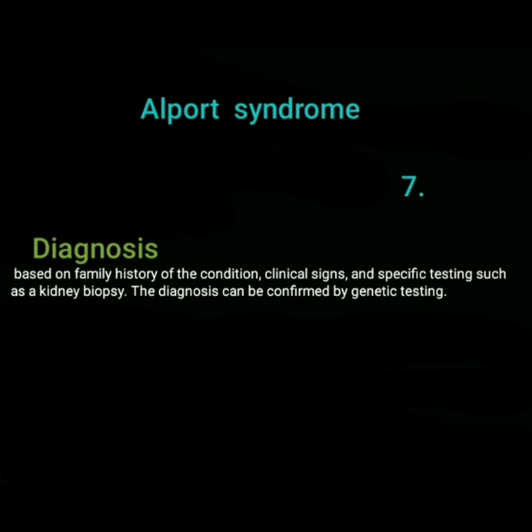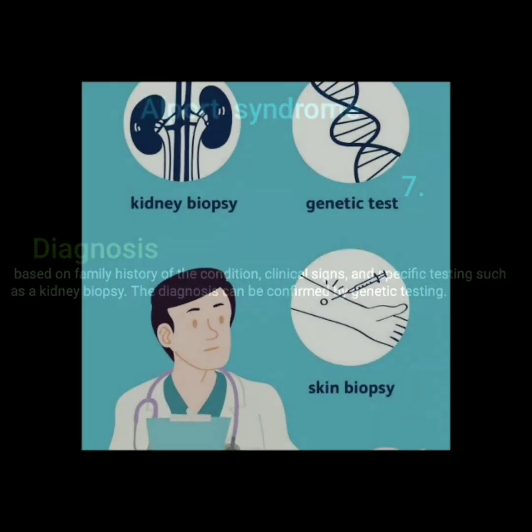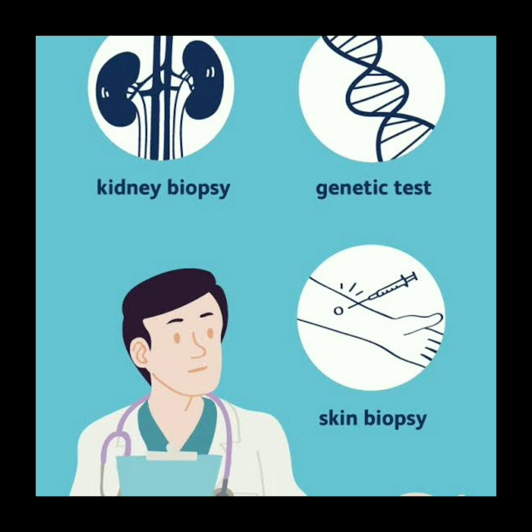Diagnosis of Alport syndrome is based on family history of the condition, clinical signs, and specific testing such as a kidney biopsy. The diagnosis can be confirmed by genetic testing. This image shows diagnosis methods including kidney biopsy, genetic tests, and skin biopsy.